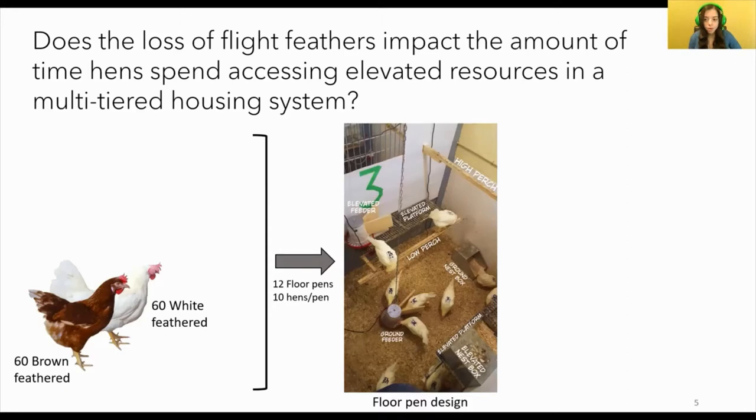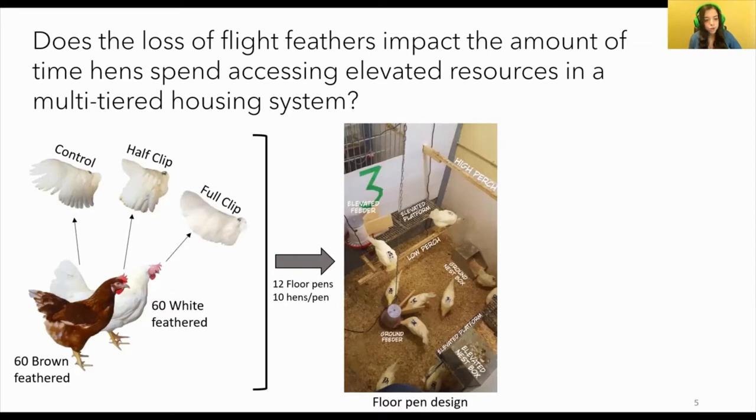Within each pen, we randomly assigned hens to one of three treatments. The first were the controls, whose flight feathers remained intact. The second were the half clip group, in which we trimmed the primary flight feathers of both wings — the 10 outermost feathers. The last group was the full clip group, in which we trimmed all of the flight feathers of both wings. We utilized this wing trimming technique as it is well known to be effective for domestic parrots as well as backyard hens, to prevent birds from flying off and injuring themselves.